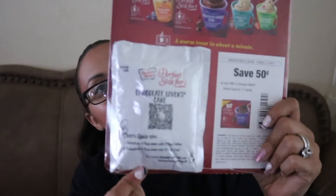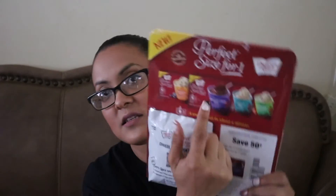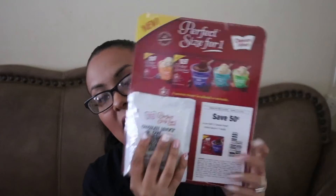The last product is this — Perfect For One size — and it makes like a cup or mug cake. It's chocolate lover's cake, but they have all those other brands too. I am going to have to make this when my kids are in school because they don't let me treat myself to anything. Can't wait to try that out.